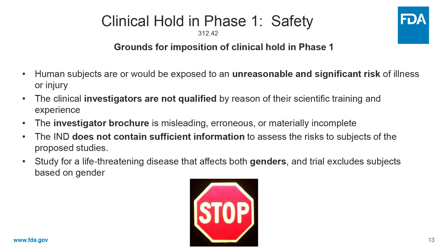So if the FDA has significant concerns about a trial, we can impose a clinical hold, which can be temporary if sponsors adequately respond to our concerns. A clinical hold can be imposed on the grounds of unreasonable or significant risks to subjects, if investigators aren't qualified, if the investigator's brochure is misleading, erroneous, or incomplete, if the IND doesn't contain sufficient information to assess risks to subjects, or if the study is for life-threatening diseases that affects both genders and for some reason the trial excludes one gender or the other.